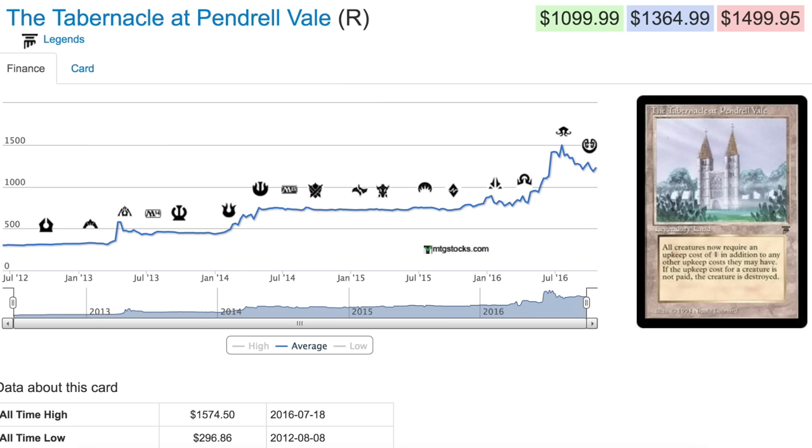It is currently at $1,364, which is still very expensive, but it has been going up lately. The actual price is probably more along the lines of a $1,400 card, but it's definitely not a $1,500 or $1,600 card. When a buyout happens, the price goes way above what it actually is — in this case, a few hundred dollars above.